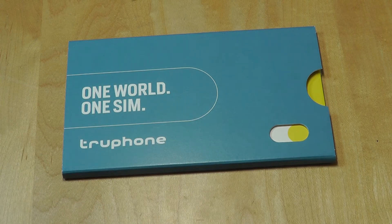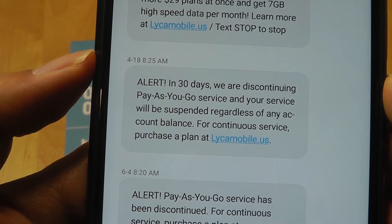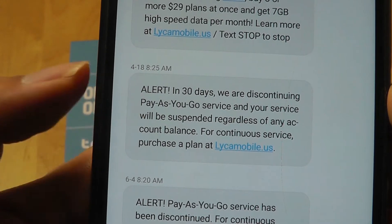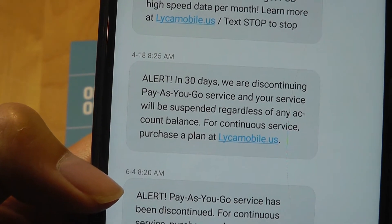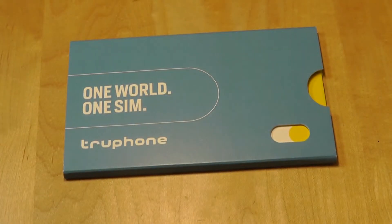The sad thing is, ever since then the cost for running a plan like that has gone up significantly, and just a few days ago Leica Mobile has stopped their pay-as-you-go service altogether. In 30 days the pay-as-you-go service will be disconnected and account balance regardless of how much is left will also be wiped. Then back on the 4th of this month it actually stopped altogether and no more calls were possible.